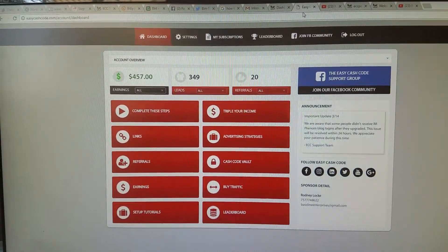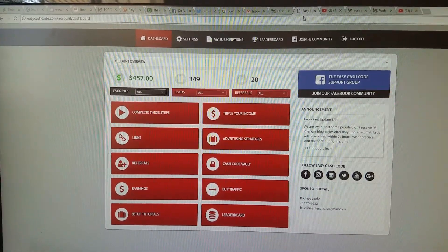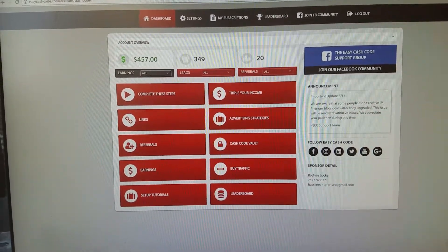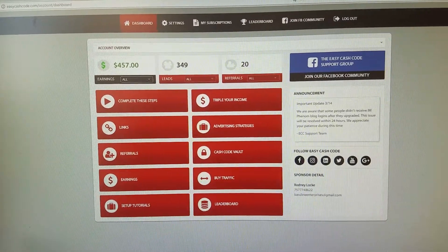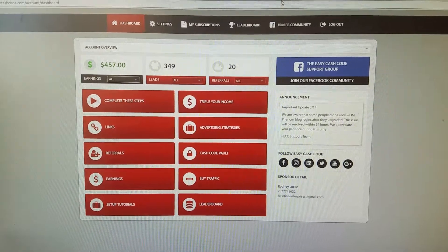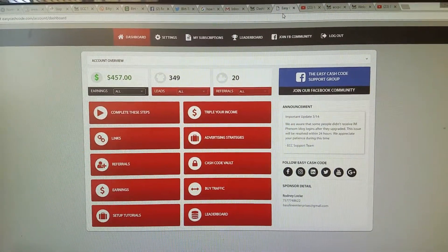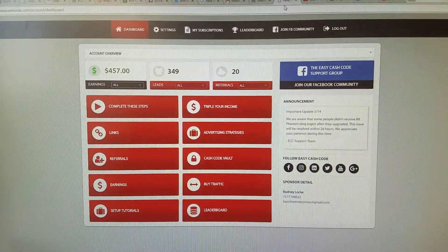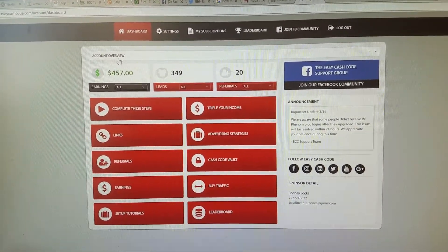Hey, this is Richard. I'm shooting a quick video — more of a screenshot from my cell phone — because I wanted to share an update on Easy Cash Code. A lot of people have been asking what the Easy Cash Code system is, so I'm here to show you. What you're looking at is the back office of the Easy Cash Code system, significantly improved and revised for 2017. This is my dashboard and I just had some more earnings come in recently.